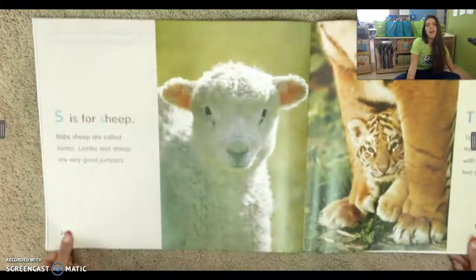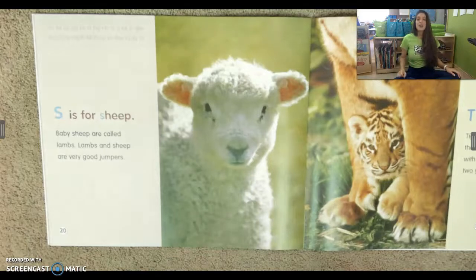S is for sheep. This one is tricky because when S and H are put together, it makes the shh sound. Baby sheep are called lambs. Lambs and sheep are very good jumpers.